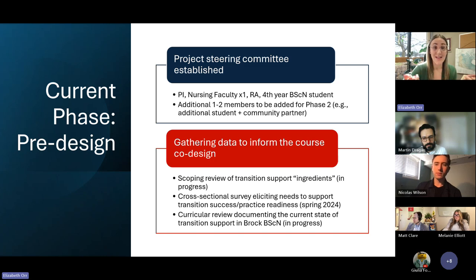Is it mentorship models? Simulation-based training? What are the ingredients being implemented in nursing curriculum elsewhere that can inform our co-design? In early spring, we'll also be starting a cross-sectional survey to elicit support needs from both the student perspective and our practice partners' perspective. At the same time, we've been looking at our current curriculum — a curricular review of what's currently in the Brock BScN program that's supporting this transition.